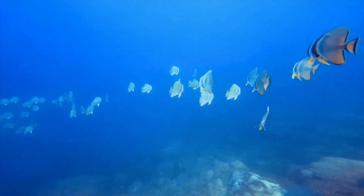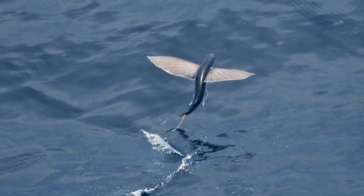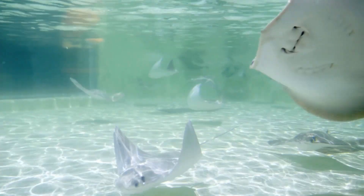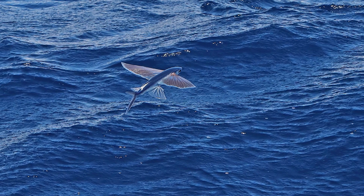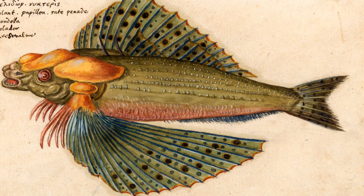When danger strikes beneath the waves, flying fish escape by taking to the skies. With powerful tails, they launch themselves out of the water and spread their wing-like fins, gliding over 600 feet to evade predators like marlins and tuna. Their flights may be short-lived, but for these oceanic acrobats, every leap is a matter of life and death.